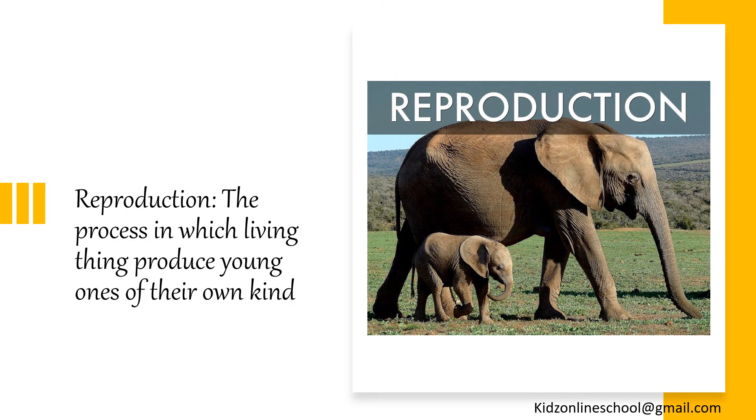Reproduction: the process in which living things produce young ones of their own kind.